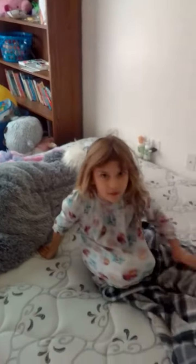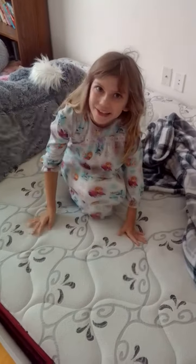This is Savannah's room. It's a little messy right now — she's pulling out all her stuffies. You ready to get ready for church? Yeah.